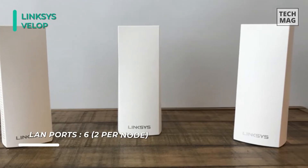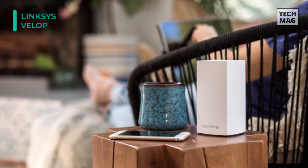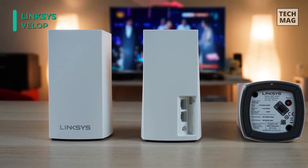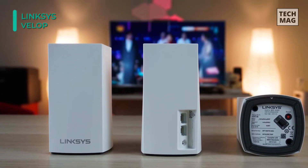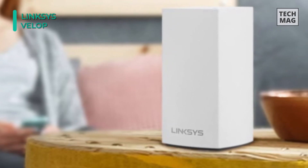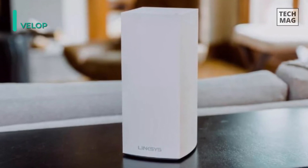Each Velop node comes with dual gigabit network ports. The dual ports on the base device are split — one for WAN connectivity and the other for LAN connectivity. Each additional node features dual gigabit ethernet LAN ports for a secure wired connection, great for smart TVs, game consoles, workstations, and more. Setup and configuration are easy and can be accomplished using the Linksys app on iOS or Android, via Bluetooth, to manage network settings and add additional nodes.